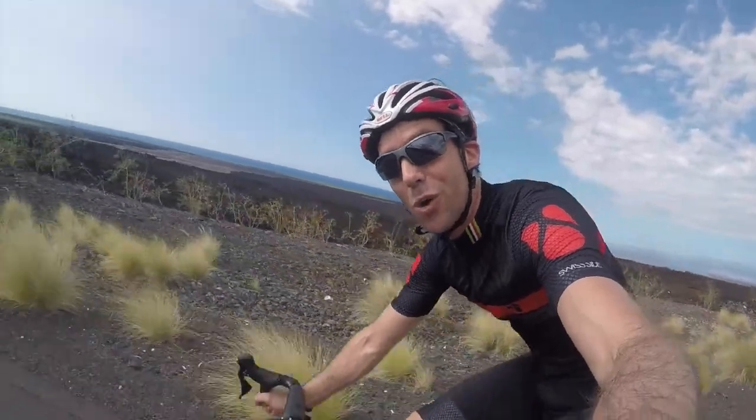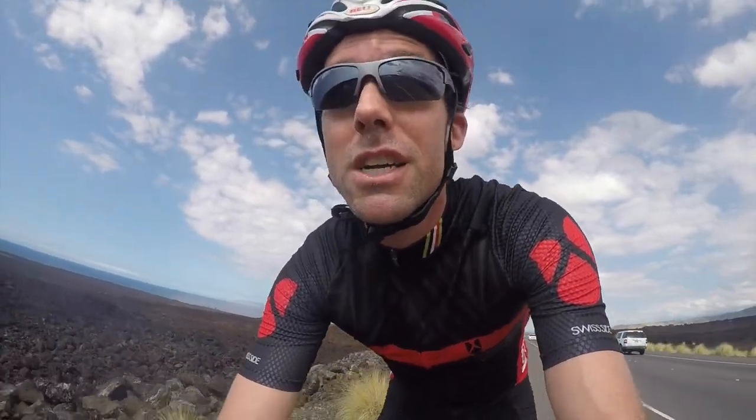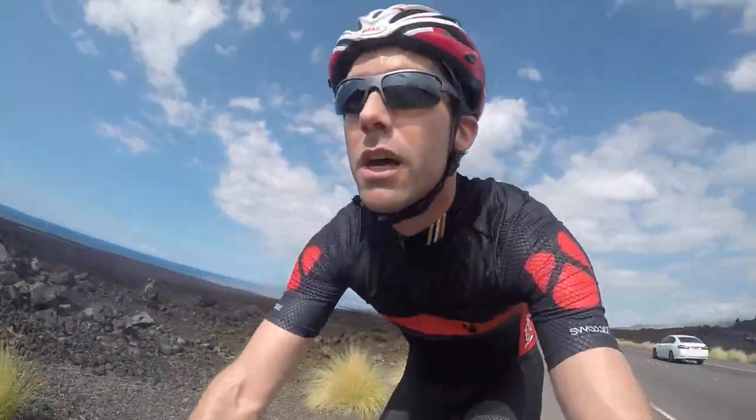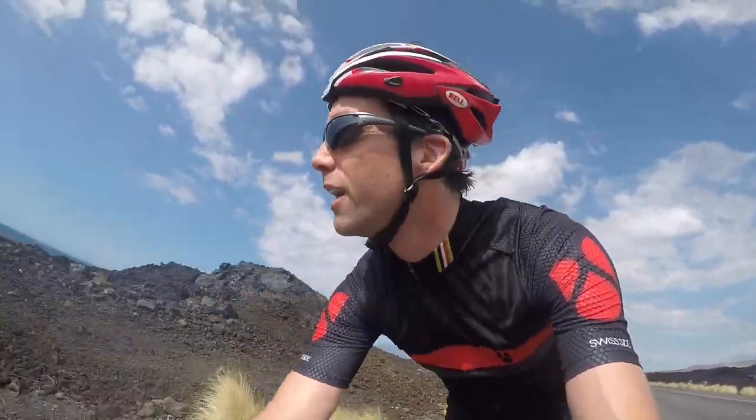Out on the amazing Queen K Highway outside of Kona, Hawaii. I'm out on the road today making real-world aerodynamic measurements. I've got the Swiss Side Aeropod mounted to the bike. It enables us to measure real-world wind conditions — that means we're measuring the true airspeed that the rider rides into, as well as the effective on-set flow angle that they see.